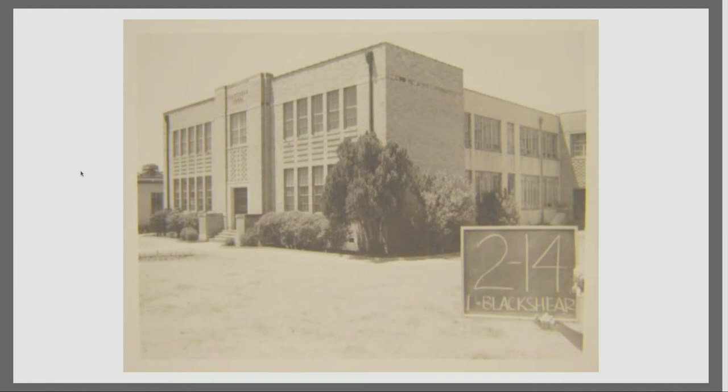Blackshear, before it was known as Blackshear Elementary, was actually Gregory Town School, which originated in 1890 as a wooden shack, probably around four blocks west of its current location on 11th Street. When it was moved to this location in 1902,